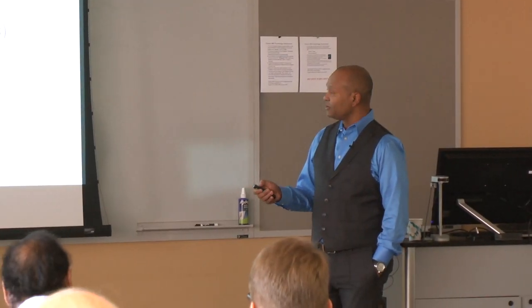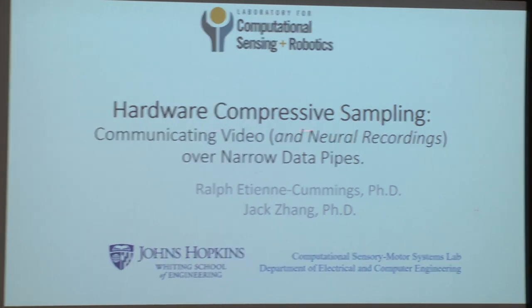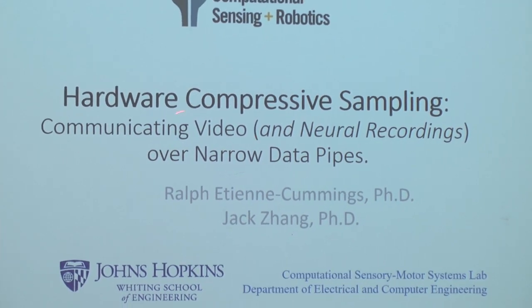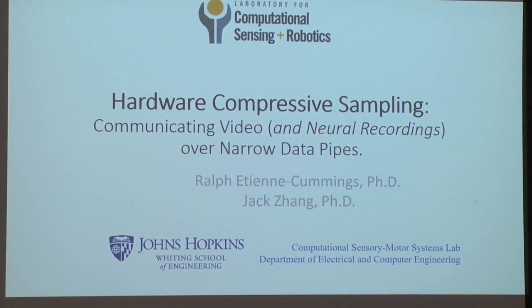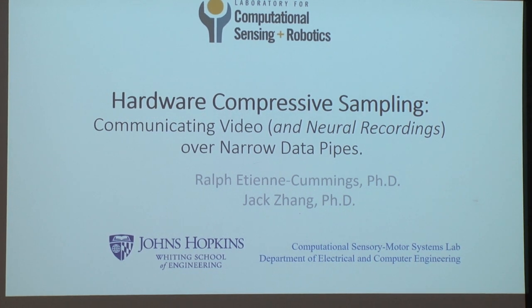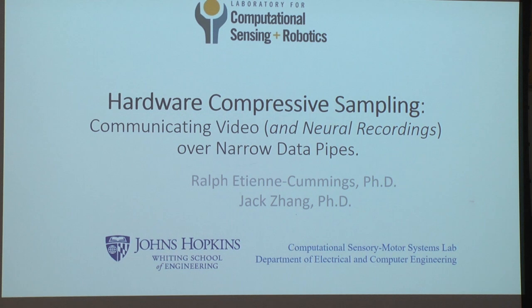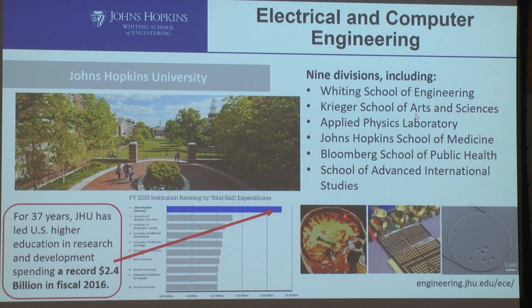I'm going to be talking about compressive hardware sampling. I'll start by speaking about how you apply this technique to video compression, but I'm also going to cover some of the more important work that we are doing, to show how the generalized idea can be applied.